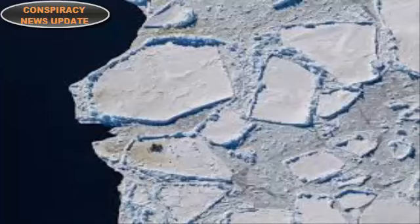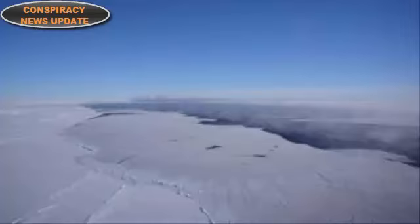Polynyas are commonly found in coastal regions of Antarctica, but this hole is far from the edge of the ice pack where the ice is much thicker, and it's the middle of winter in Antarctica. The hole that has opened up is several hundred kilometers across, with an area of about 80,000 square kilometers — about 30,888 square miles.